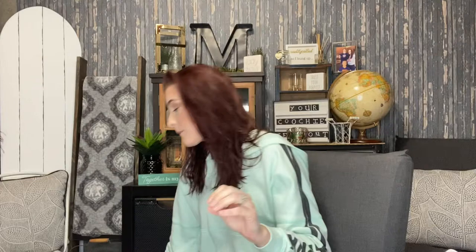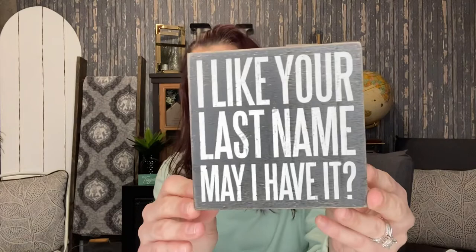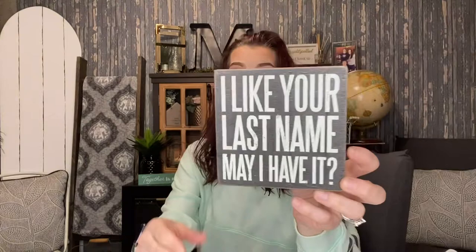The first thing I got was this little sign and it says 'I like your last name, can I have it?' I thought that was cute. This was a dollar ninety-nine so I had to get that — it's like a little wooden sign.